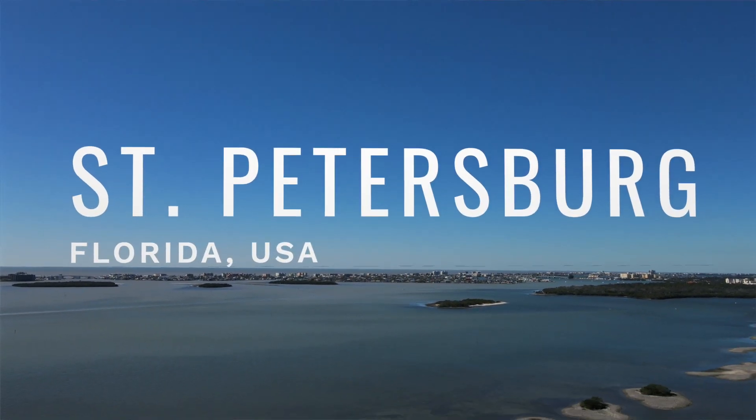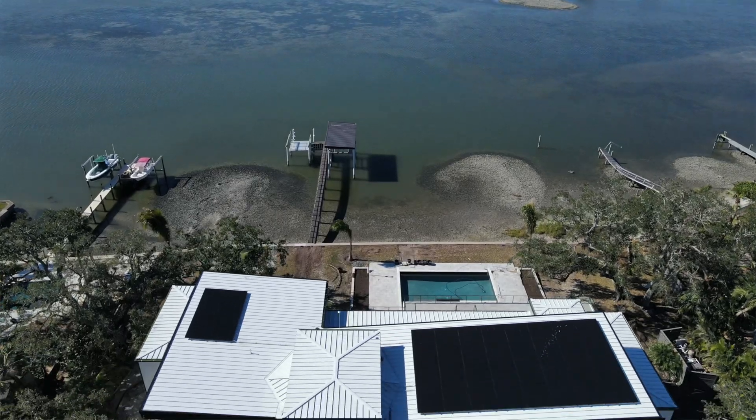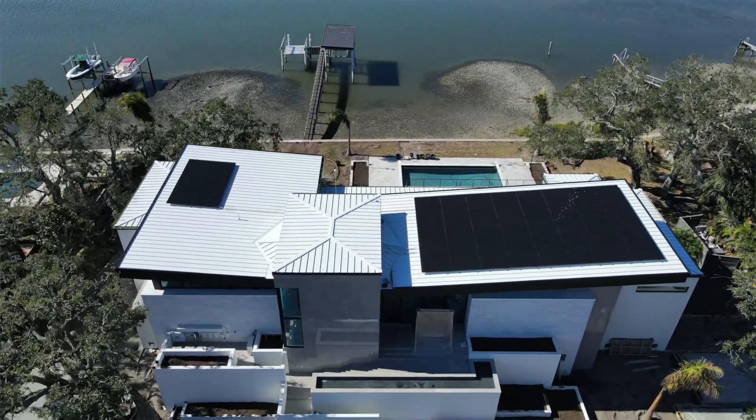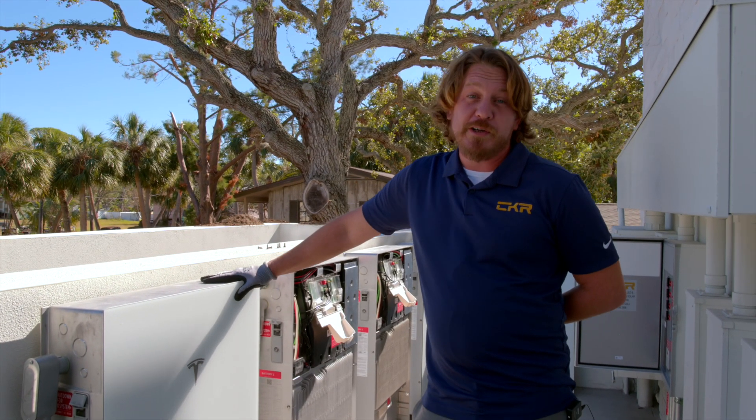Here we are in sunny St. Petersburg, Florida, at this custom home being built right on the water. We're commissioning this four Powerwall setup with the new Tesla Powerwall 3s.